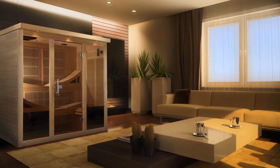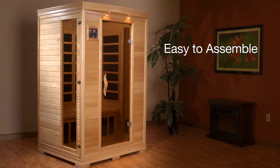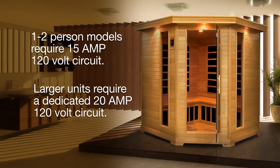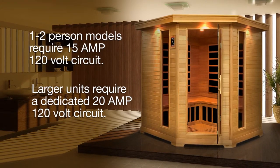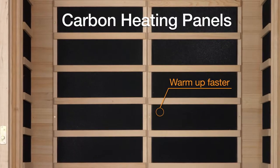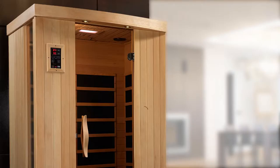No need for expensive renovation. They're easy to assemble in a few hours by two people and plug right into an existing wall outlet, though a dedicated circuit is required for larger models. And it's not just easy — it's high-tech. Energy-efficient carbon heating panels warm up faster than traditional steam models and provide deep, even warmth.